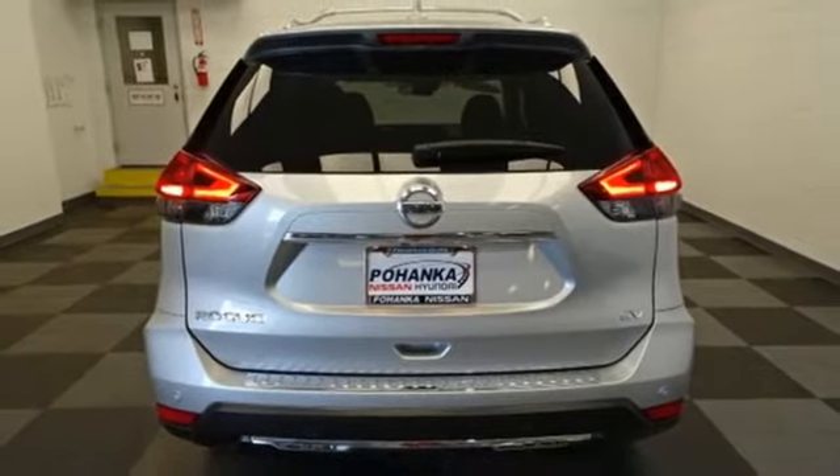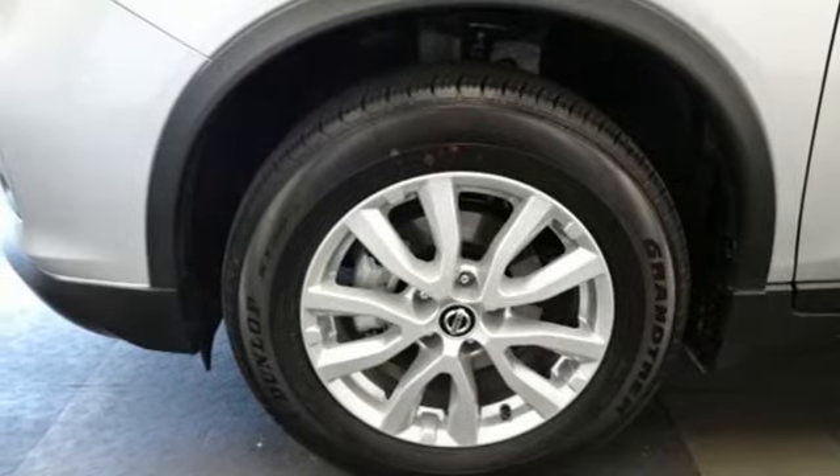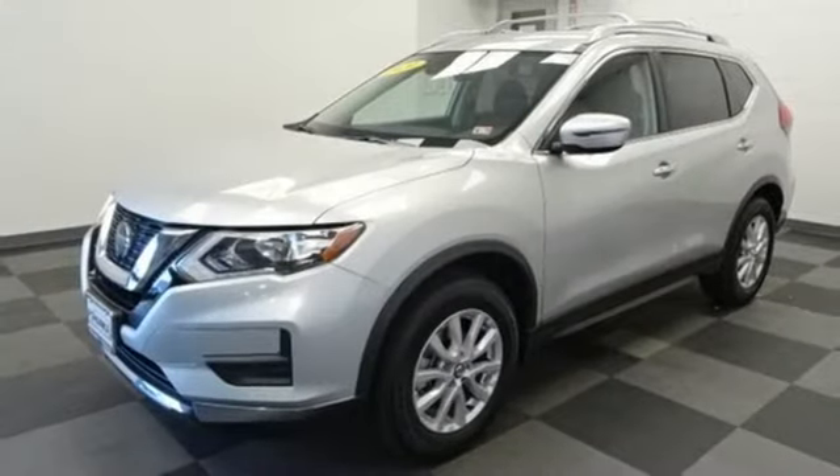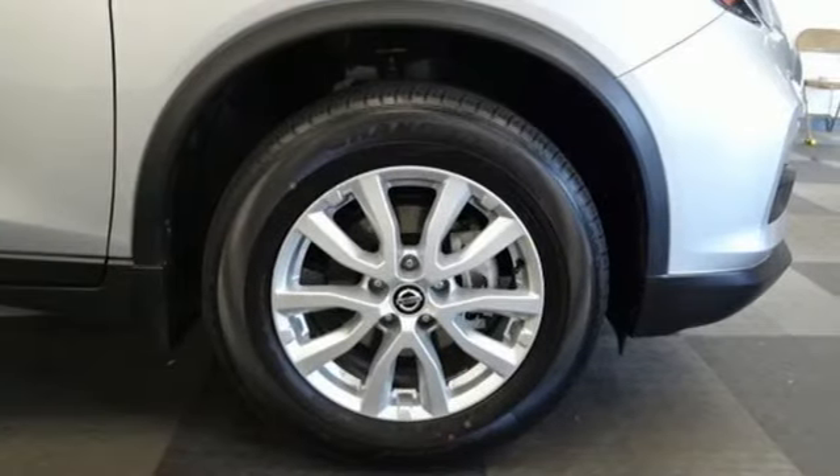AM-FM satellite radio, hands-free liftgate, doors and push-button start proximity key, and continuously variable automatic transmission. Innovation. Excitement. Nissan.